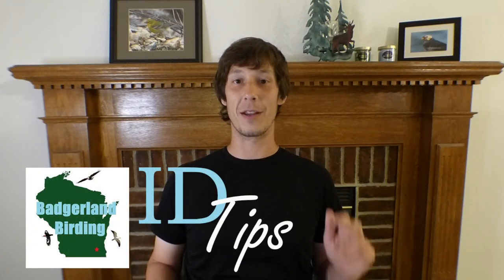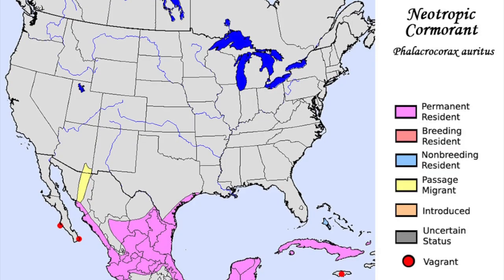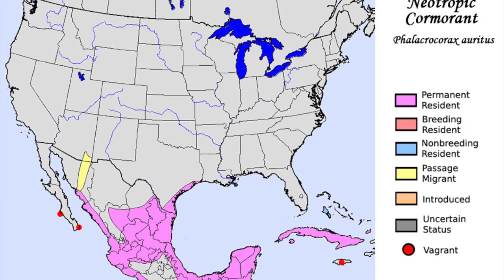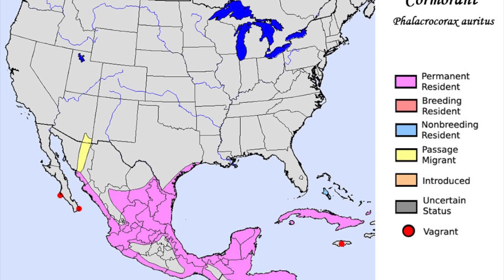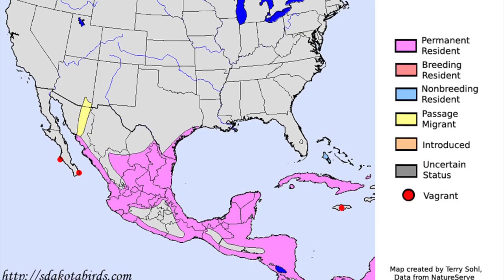Hey everyone, this is Ryan from Badgerland Birding. And today we're looking at ID tips to help you separate the neotropic cormorant from the double-crested cormorant. In most places in the United States, the neotropic cormorant is fairly rare, so it pays to know what to look for when these two species are flocking together in order to find a rare bird. So let's get into it.